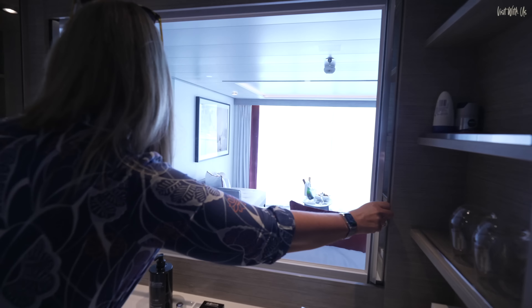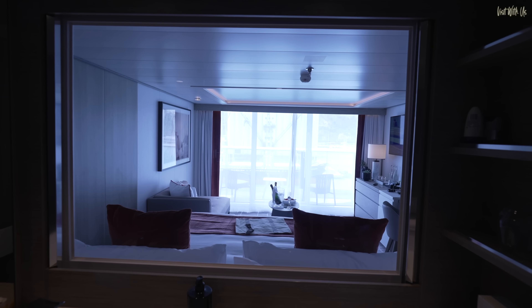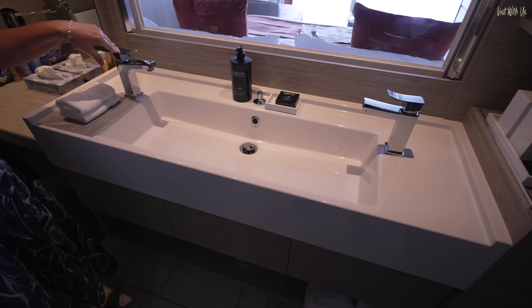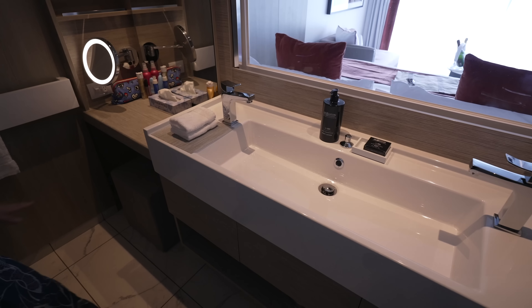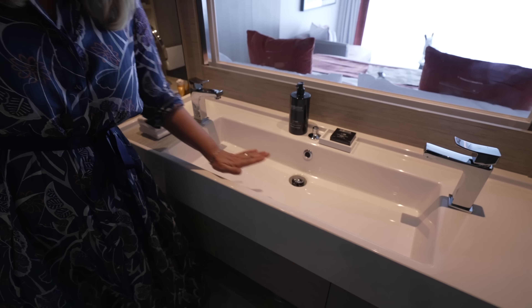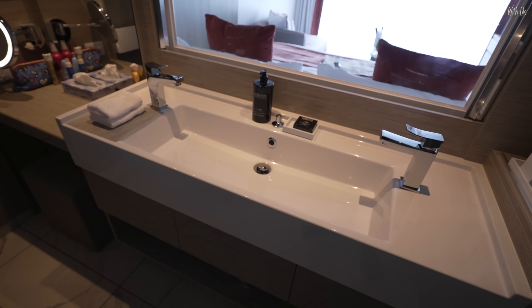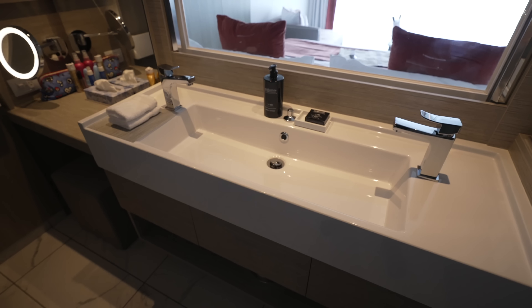I prefer it open to be honest — natural light, you know. Isn't this sink fabulous as well? It's like a double sink but not — it's like a single double sink, a to-me-to-you sink. You can do quite a lot of washing in that sink. It's quite a good knicker-washing sink, or gym gear washing sink.